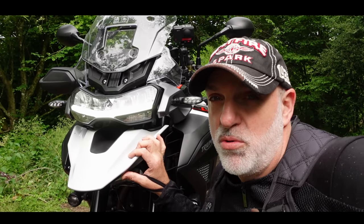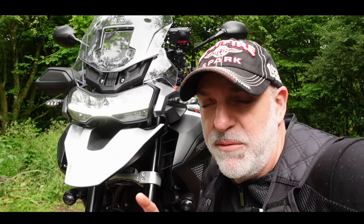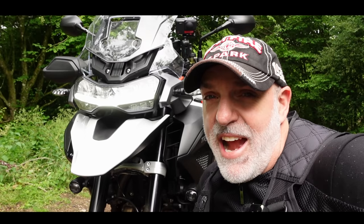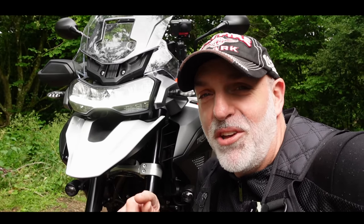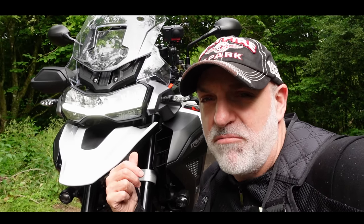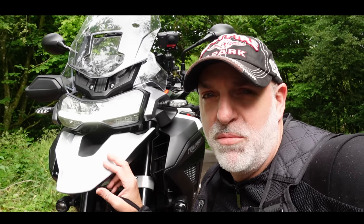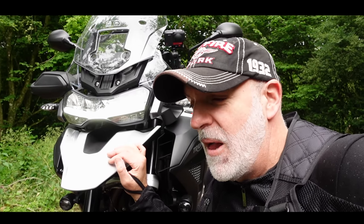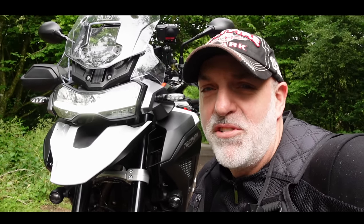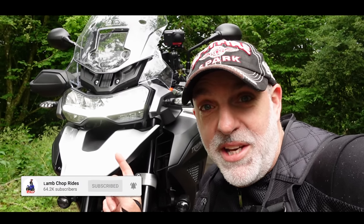Ladies and gentlemen, this is the new Triumph Tiger 1200. Today I'm going to be taking this bike on a bit of a jaunt — I'm heading down to Arundel to look at the 10th century Arundel Castle. It's a new bike to the market so I want to give it a bit of a run, see what it's like. The weather is potentially going to tip down with rain, so we can have a full test of this machine. Join me for a little trip test review with a destination and a bit of 10th century castle thrown in for good measure.